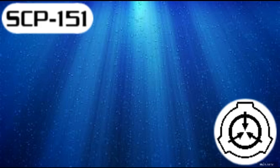SCP-151: The Painting. Object Class: Euclid.